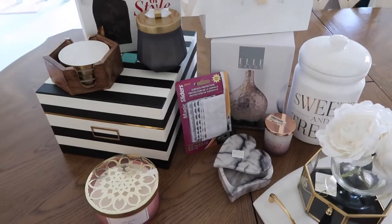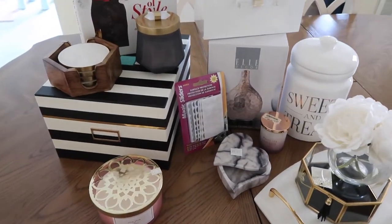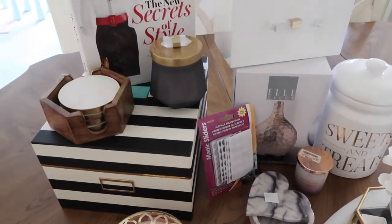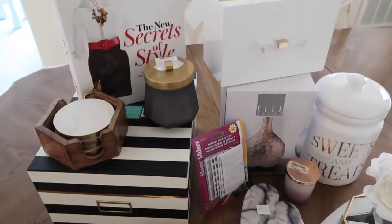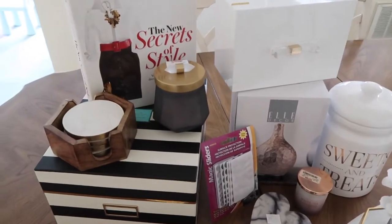Hi guys, welcome back to my channel! Today I'll be sharing a home decor haul with you. I went to TJ Maxx and Home Goods and I thought I'd share with you guys what I found there.